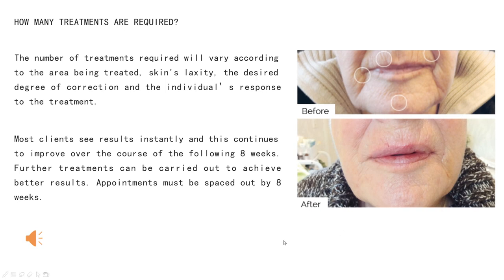How many treatments are required? The number of treatments required will vary according to the area being treated, skin laxity, the desired degree of correction, and the individual's response to the treatment. Most clients see results improve over the course of eight weeks. Further treatments can be carried out to achieve better results, and appointments must be spaced out by eight weeks.